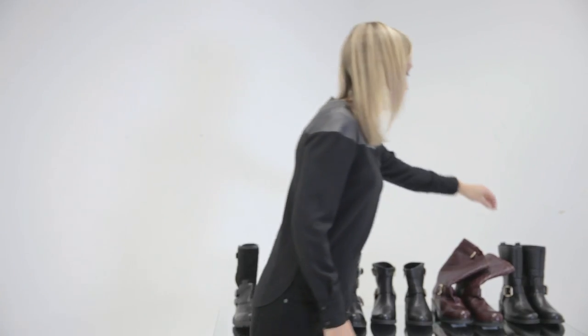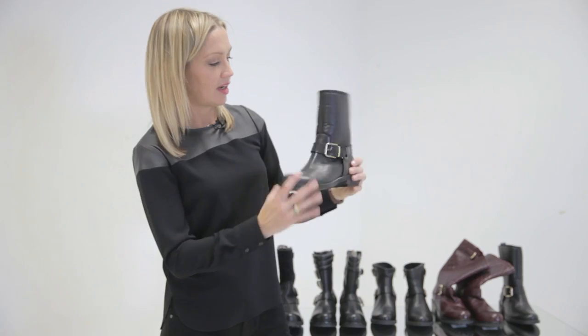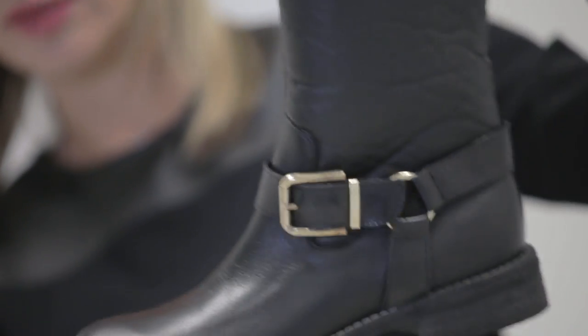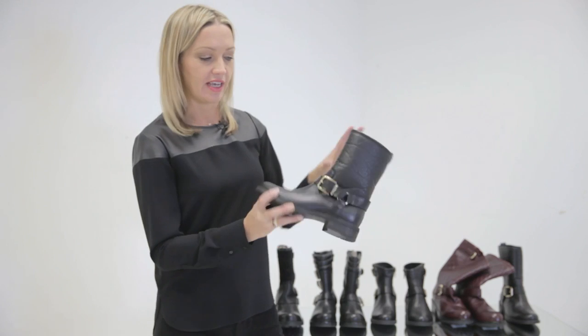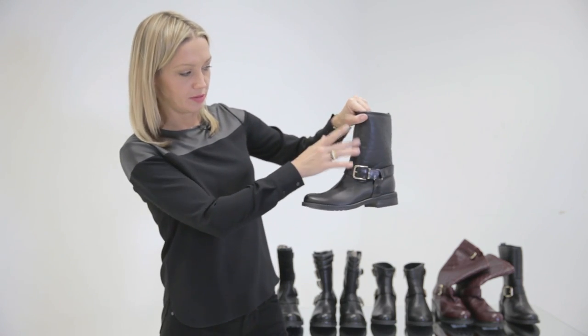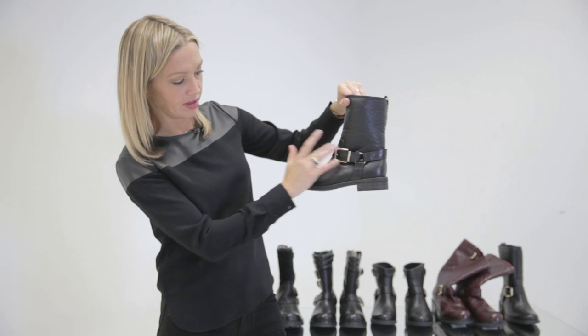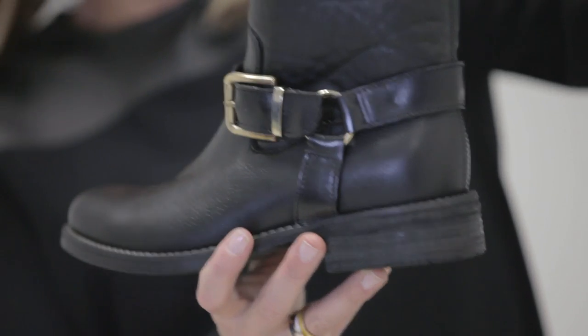And then lastly, this is my favourite one. This is Somerset by Tempoli, and this has this kind of really nice soft grain to the leather. I think the thing about a biker boot is it should have an air of understated good quality, and that's why I like these boots — you can just tell it's a good leather, and it has a really nice brass tone to the buckle.